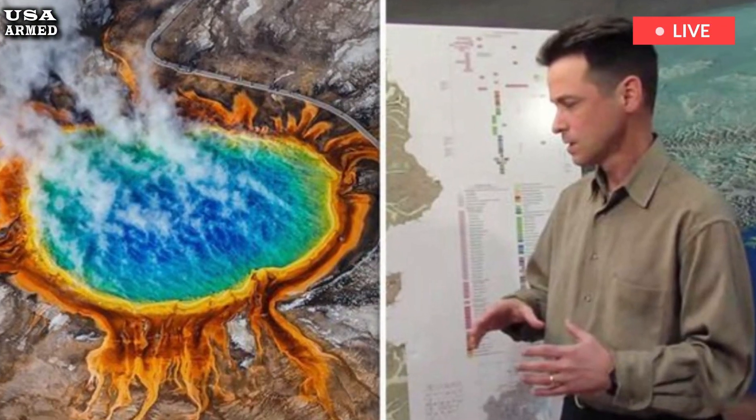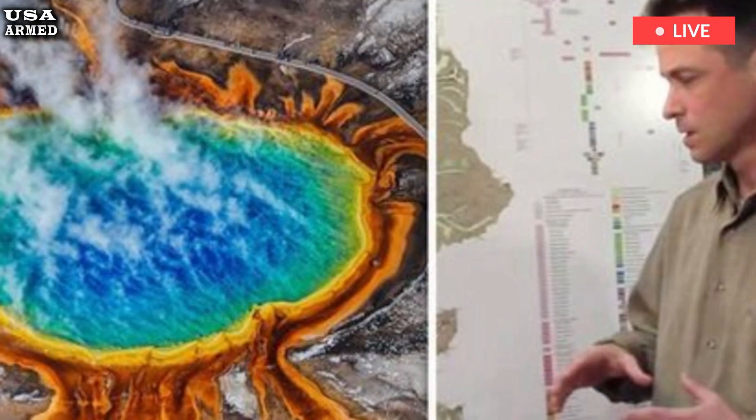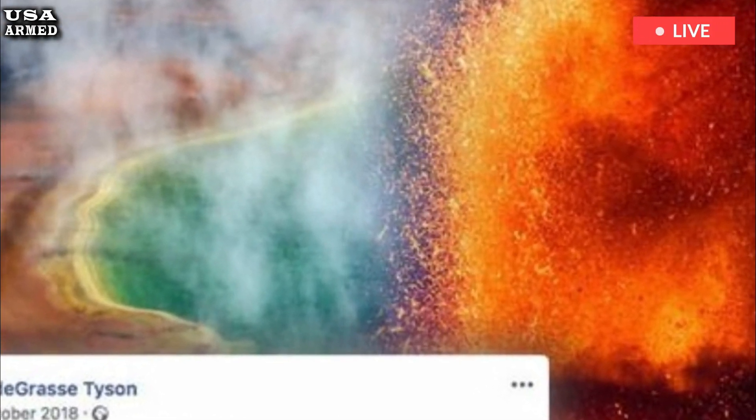Historically, they've been small, said Paul Bedrosian, a geophysicist at the U.S. Geological Survey in Lakewood, Colorado. But we know Yellowstone is capable of producing a powerful eruption.